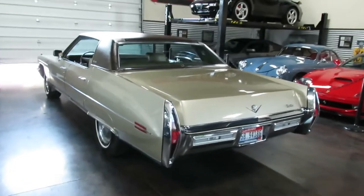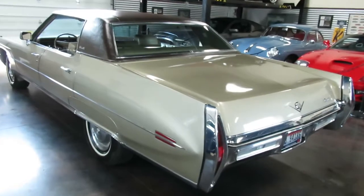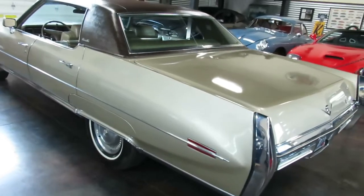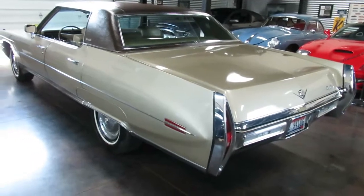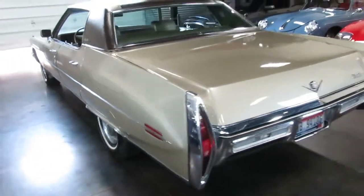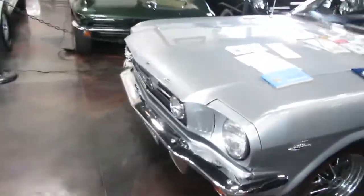Hello, this is Shep here at Sun Valley Auto Club. This is the 1972 Cadillac Sedan DeVille. We're going to do a paint test as well as an engine run, start, and a quick test drive.